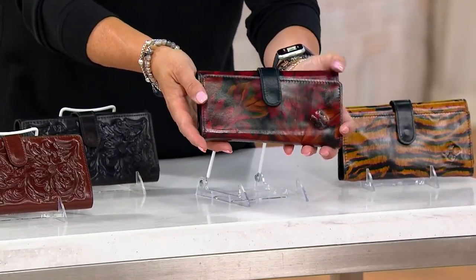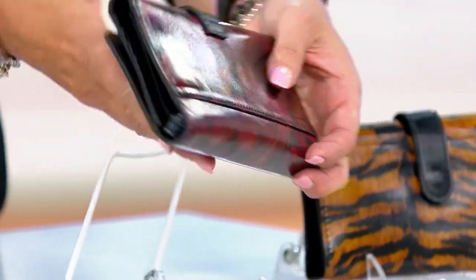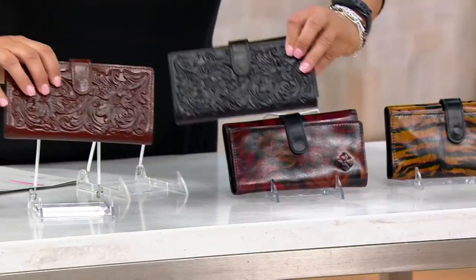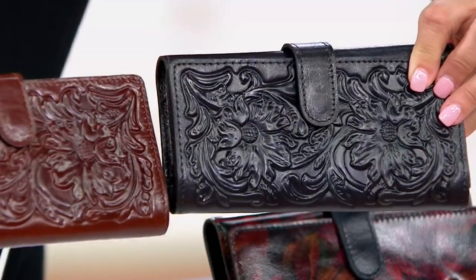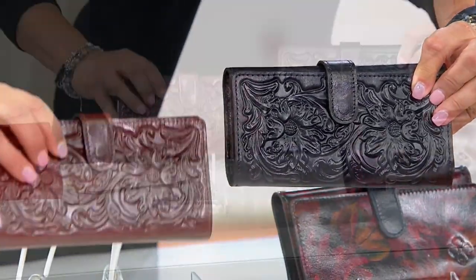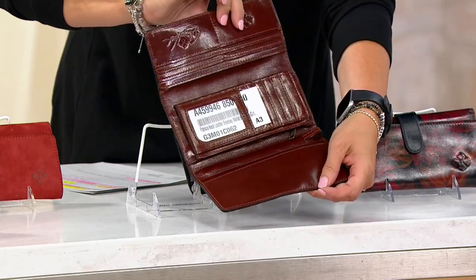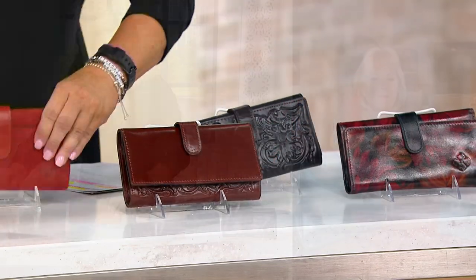It looks like a painting, doesn't it? Oh, it does — all the colors just kind of blend in together. So romantic and beautiful. Looks so expensive too. So you have the British tan tools and the black tool. And then the inside you've got that clean vegetable tan black leather or the British tan, whichever one you've got. Look at the quality of this leather — this is the most amazing wallet. It's such an amazing price.